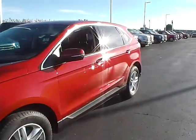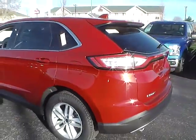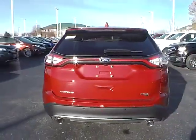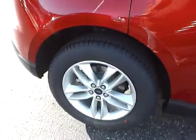Today we've got a 2015 Ford Edge SEL with all wheel drive, with a ruby red exterior and an M&A interior. 3.5 liter 6 cylinder engine with an automatic transmission. Rear parking sensors. Aluminum alloy wheels with four wheel disc brakes.